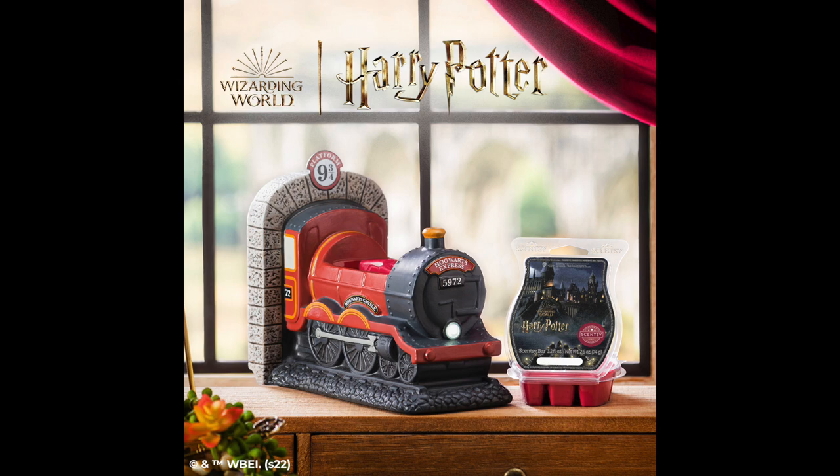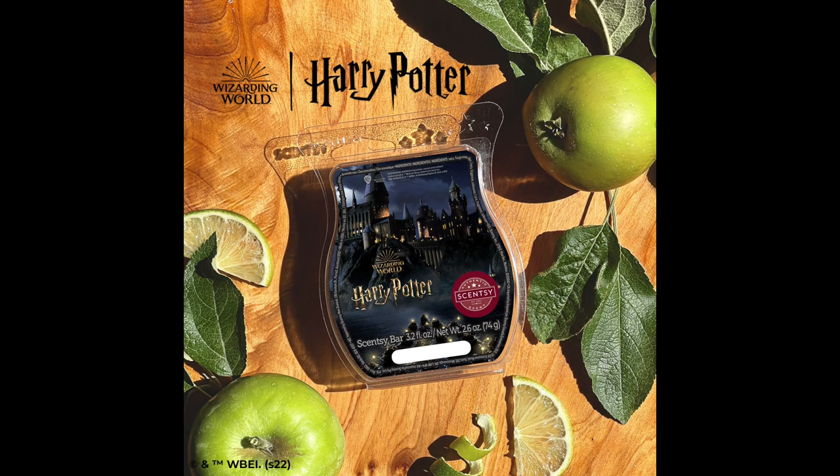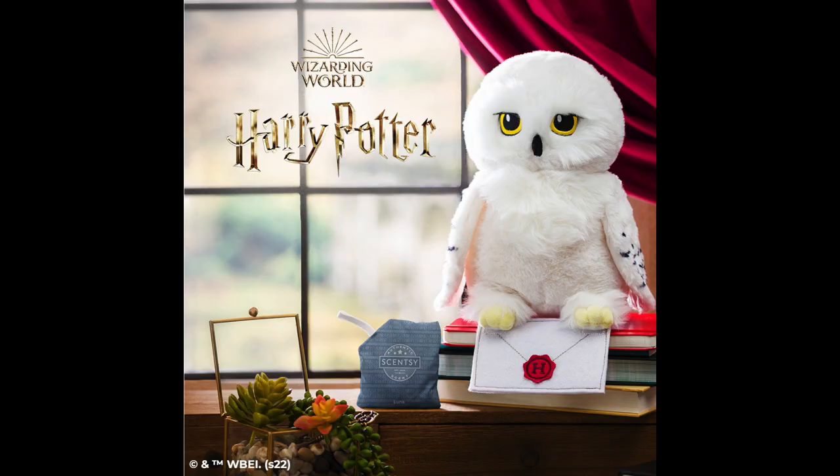Also brand new, we have the Wizarding World Scentsy Bar. We actually had the chance to smell this in Utah at SFR, and it is my number one favorite from all the Harry Potter scents. It's sparkling citrus and green apple, illuminate mahogany woods, while vanilla and a touch of amber add warmth and charm. Also brand new, we have the Hedwig Scentsy Buddy, which is $40. She is 10 inches tall and she comes with her own letter to Hogwarts for you, plus a free scent pack of choice.